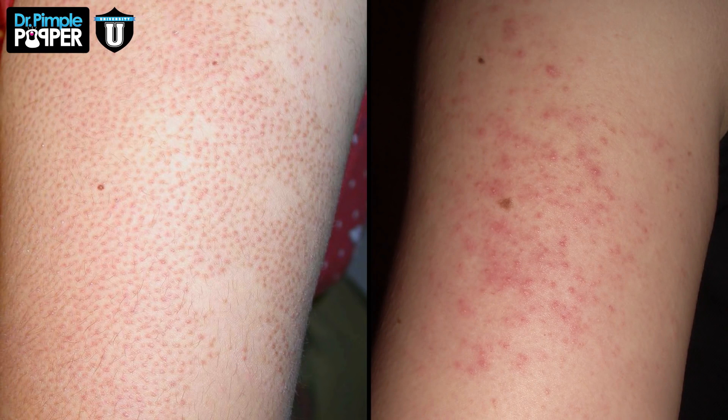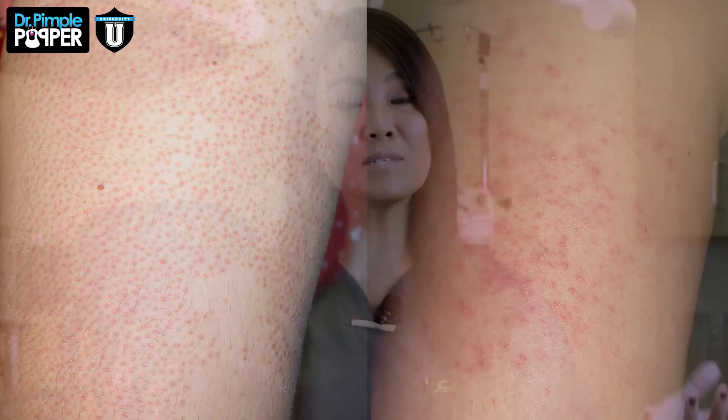Keratosis pilaris are those bumps that you may have yourself, or you may have a friend or family member that has them on their arms. That is the most common area to have this. You can also get them on the front of your thighs, and in particular in children and younger people, you can get them across your cheeks.